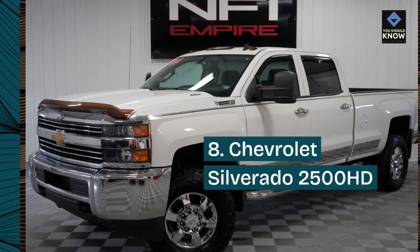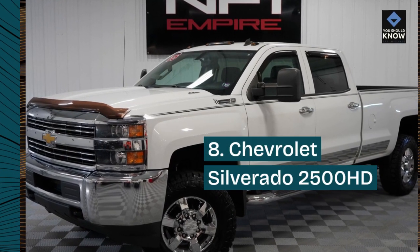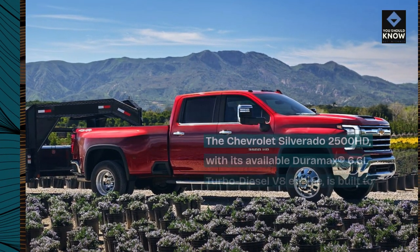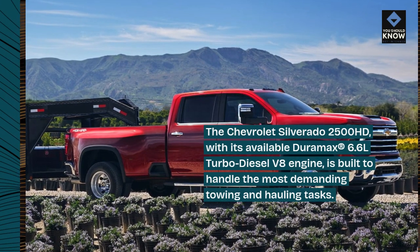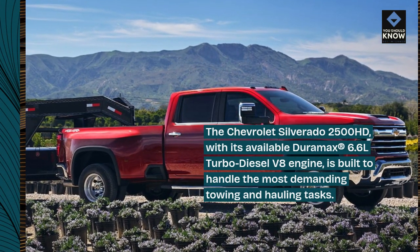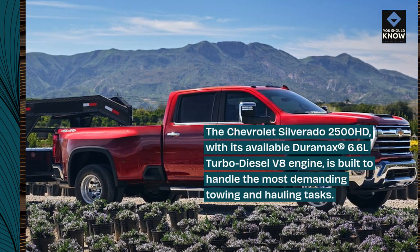8. Chevrolet Silverado 2500 HD. The Chevrolet Silverado 2500 HD, with its available Duramax 6.6L turbo diesel V8 engine, is built to handle the most demanding towing and hauling tasks.